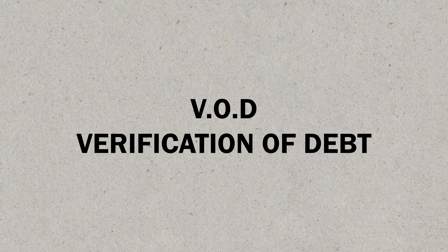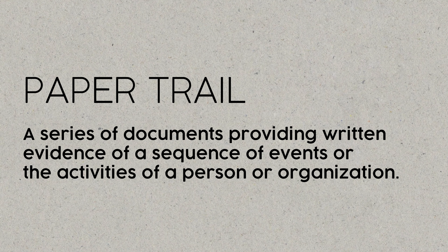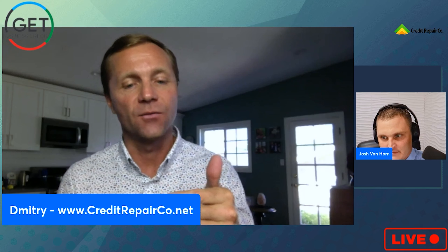Tactic number one is the VOD — Verification of Debt. Step one: send a VOD letter to the credit bureaus. That's it — very simple, and Dimitri has the letter for you. The outcome may be removal. If you get a stall letter back that doesn't make sense, there's a follow-up letter to demand reinvestigation and send a warning letter. Josh notes it's best to send everything by mail to maintain a paper trail.